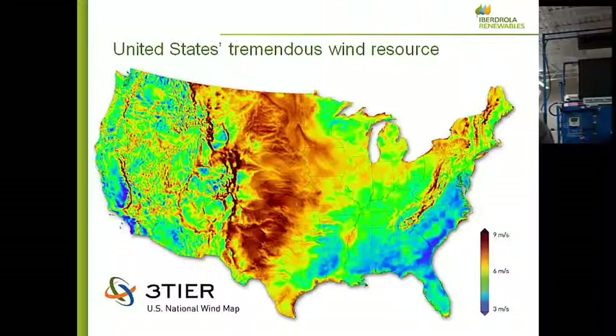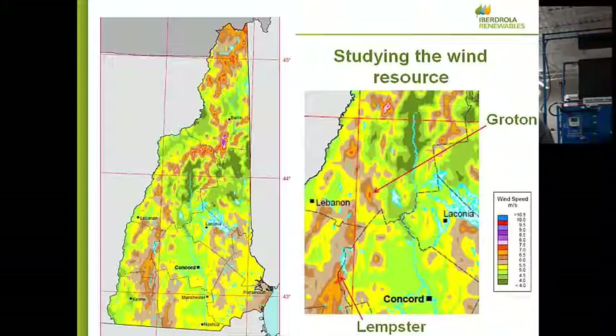Here's a map of New Hampshire showing where the wind is. In general, where elevations are lower, it's not windy. The higher wind areas are up on top of the ridges. That's because as wind flows across the surface of the earth, if there's a bump like a mountain, it has to speed up to get over that bump. So at the top of the mountain, that's where wind speed is highest, and that's where we want to put our wind turbines.